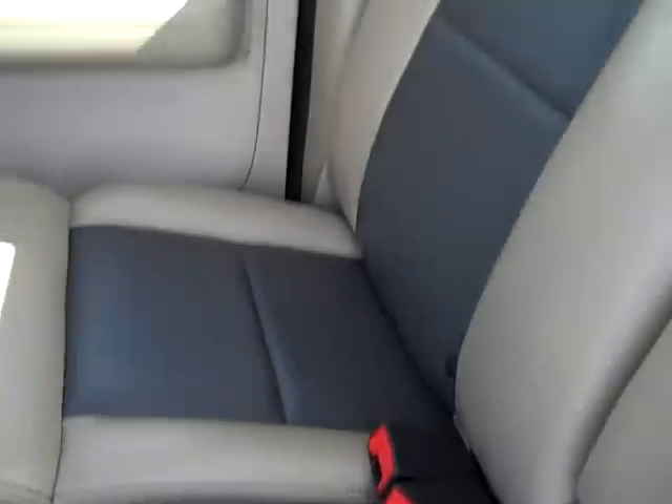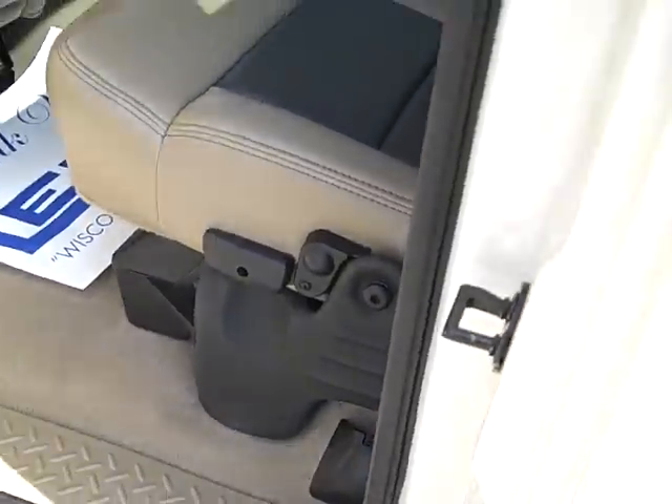This does have the audiophile subwoofer. You can see the seats are very clean, no rips, no tears. Limited rear floor mats as well.